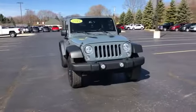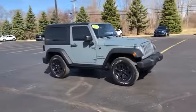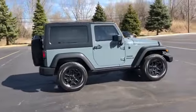2014 Jeep Wrangler. This SUV offers space as well as power and performance. It's equipped with many extra conveniences right at your fingertips,